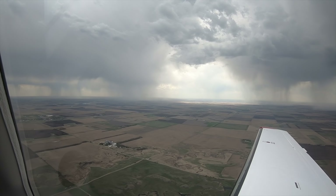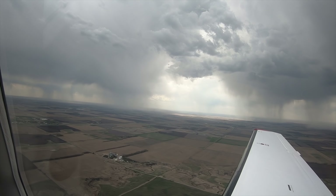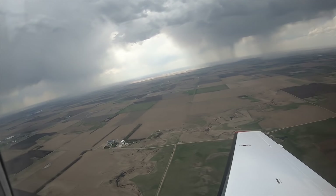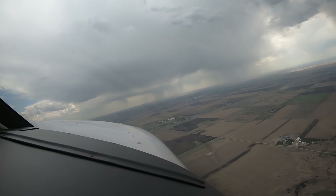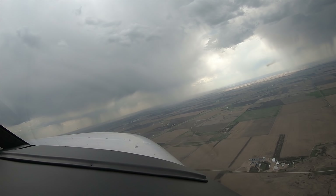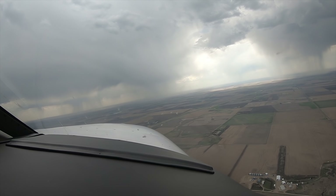We have some rain showers here in South Dakota, off to the covered side — quite a few of them, but widely scattered. What we're doing now is working with the radar a little bit to understand if we could navigate around these in the event we could see them, which is a huge advantage for folks new to radar.